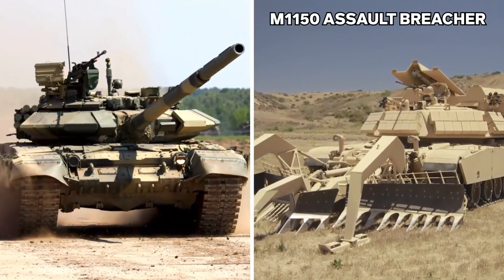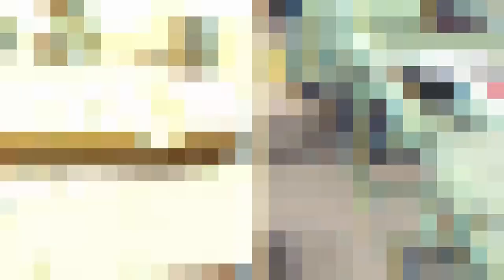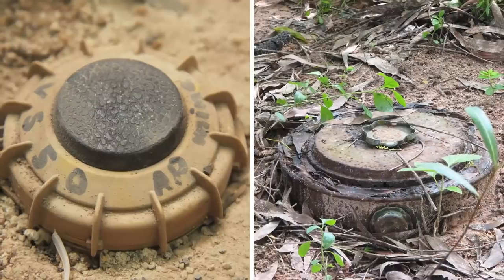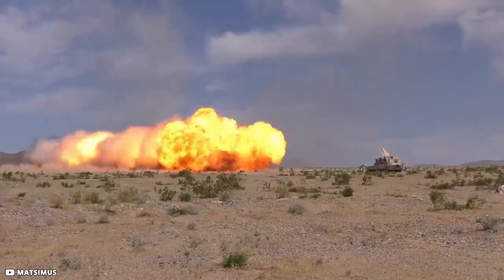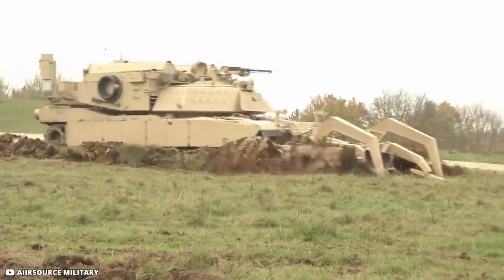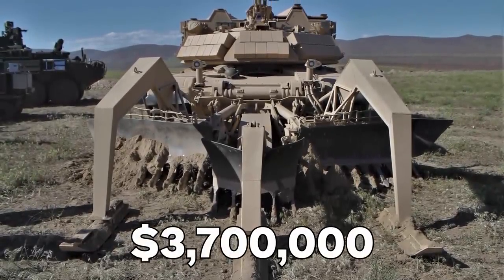The M1150 Assault Breacher is a heavily armored 65-ton combat vehicle, primarily based on the chassis of the M1 Abrams tank. It's equipped with a mine plow and line chargers designed to clear paths of landmines and hidden bombs. First, it uses line charges — rockets carrying a string of explosives — up to 500 feet ahead; on detonation, these destroy hidden bombs and mines. Subsequently, the vehicle moves forward with its 15-foot-long mine plow, which lifts and clears any remaining explosives by pushing them to the sides. Each of these vehicles costs $3.7 million.